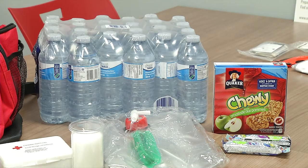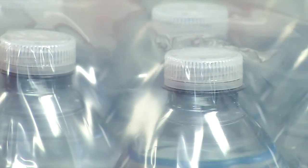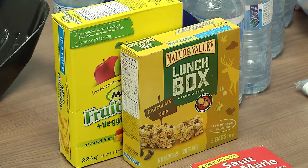Some of the items that you'd want to have ready to go include water and food, and those items you'd want to make sure haven't expired.